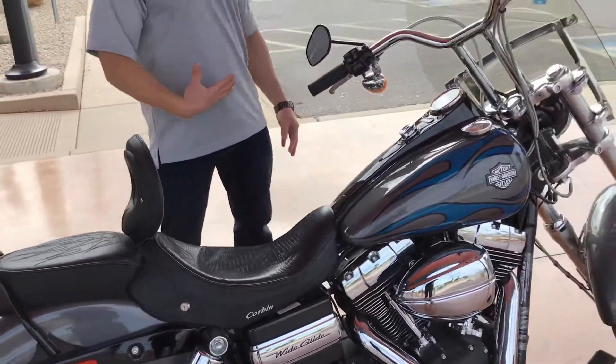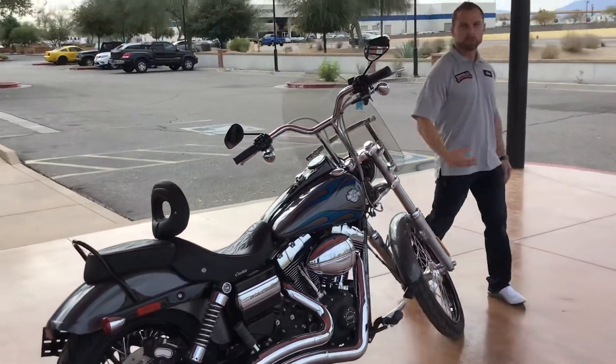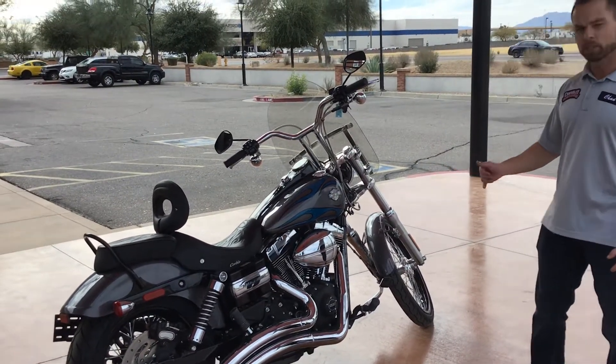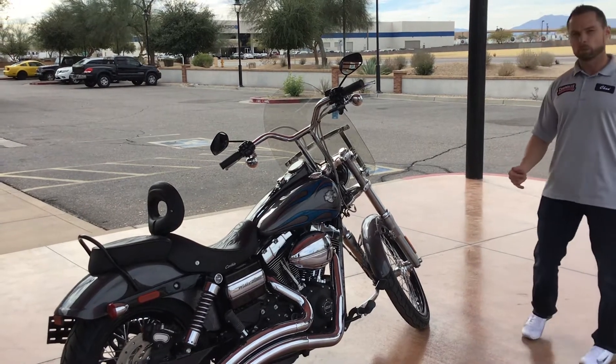Even though this bike only has 745 miles, we flushed all the fluids, did a 1k service, put new tires on the front of it. Just because of the old age, we want to keep you safe out there on the road. This bike is ready to go.